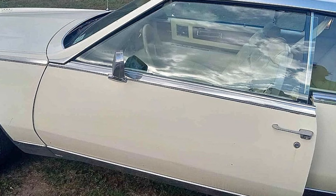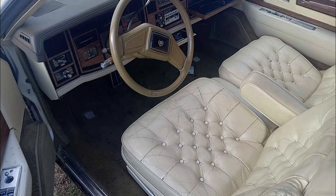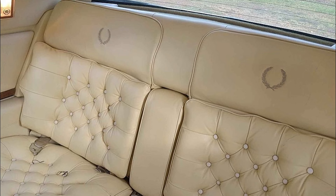This Eldorado is in great shape and has had only one owner, ensuring it has been cared for over the years. Whether you're looking for a fun car to drive or a stylish addition to your collection, this Cadillac delivers both charm and performance. Don't miss out on this opportunity to own a piece of automotive history at an affordable price.